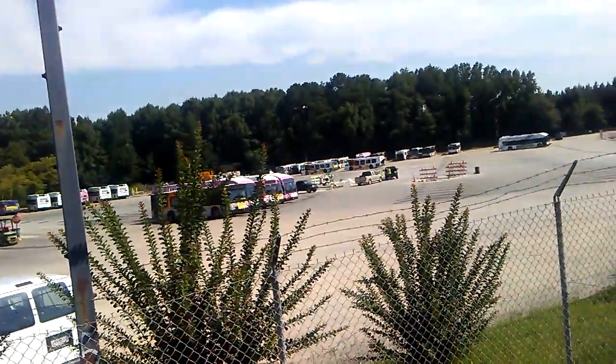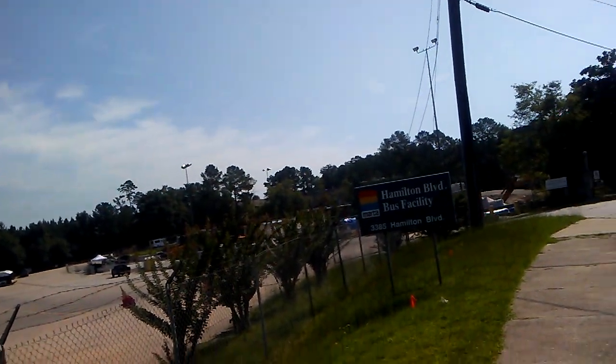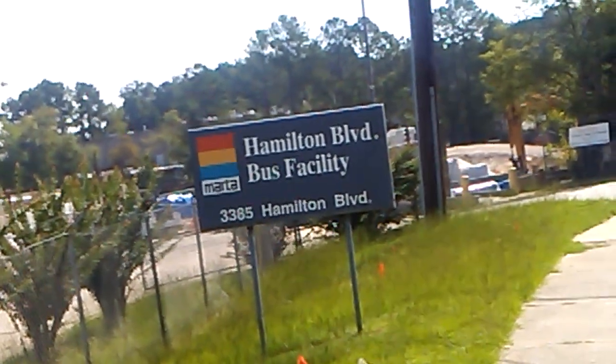That's very disappointing — I can't go inside and look any closer. So I guess this is the end of this video. I am G.R. Lowe, and I'm at Hamilton Boulevard bus facility. Thanks for watching though.